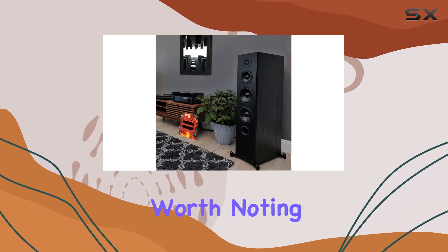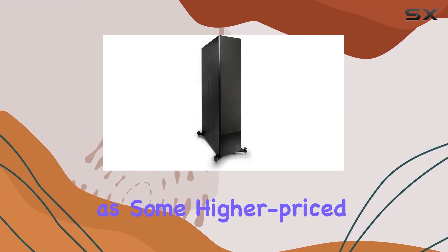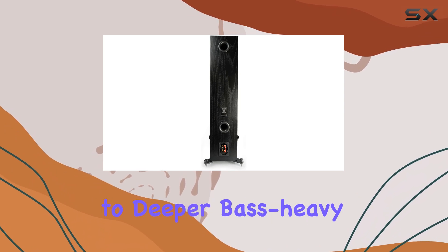However, it's worth noting that while these speakers handle standard bass well, they may not deliver the same impact as some higher-priced counterparts when it comes to deeper bass-heavy tracks.